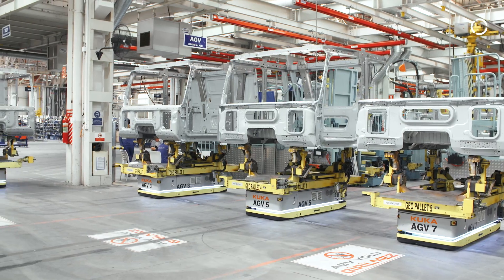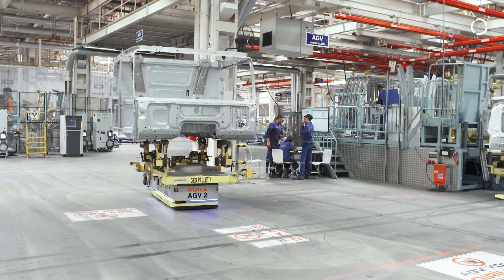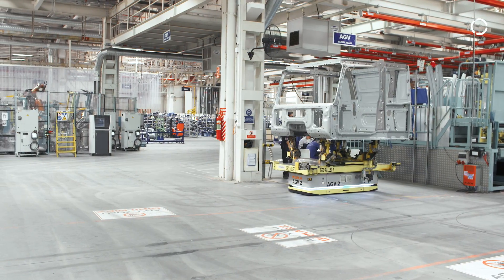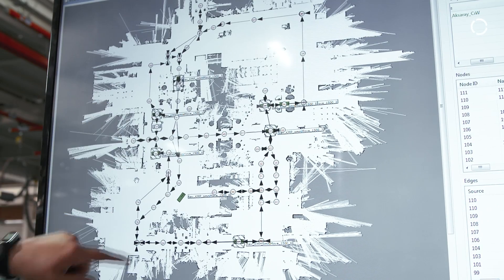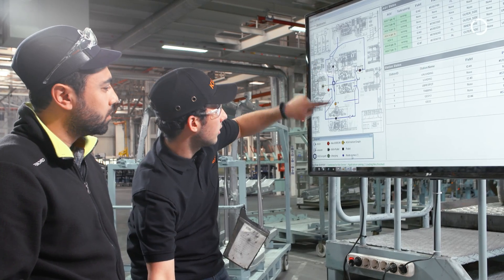KUKA provides all technologies of the value chain as a one-stop solution, starting with the automated guided vehicle KMP 1500, the KUKA mobile platform, with a payload class of 1500 kilograms and the SLAM-based navigation, its own fleet management, up to the integration services from KUKA.